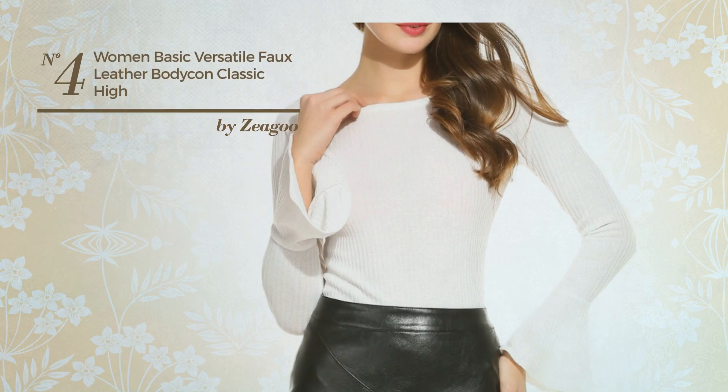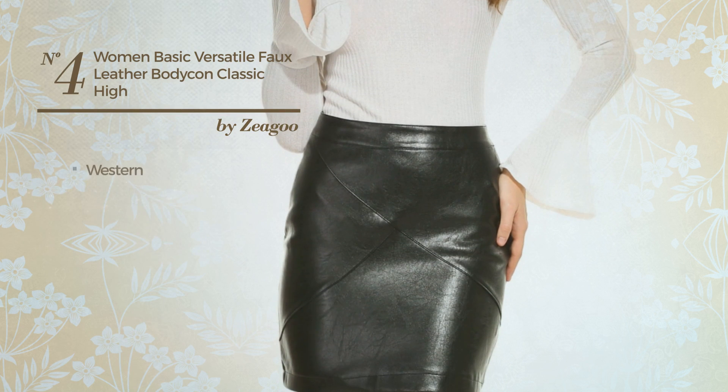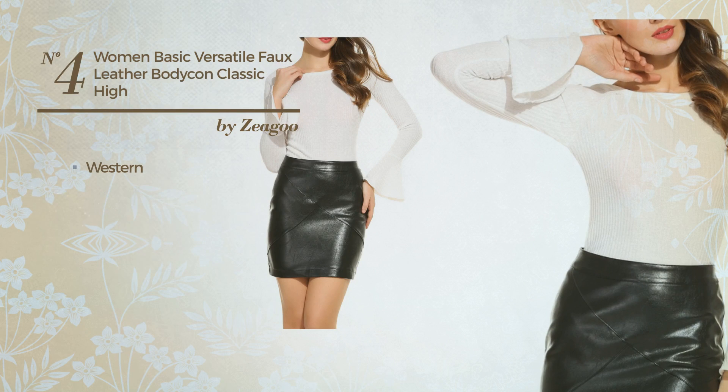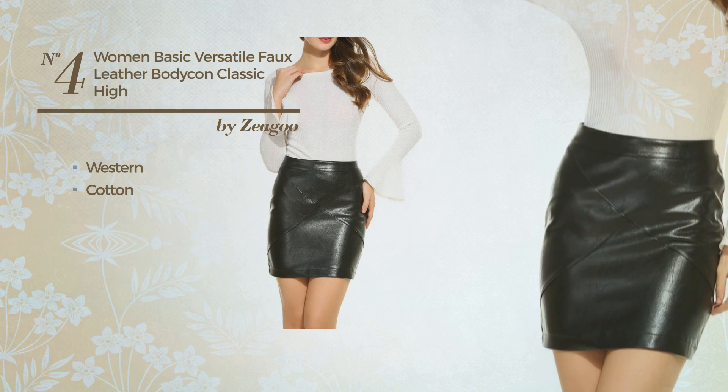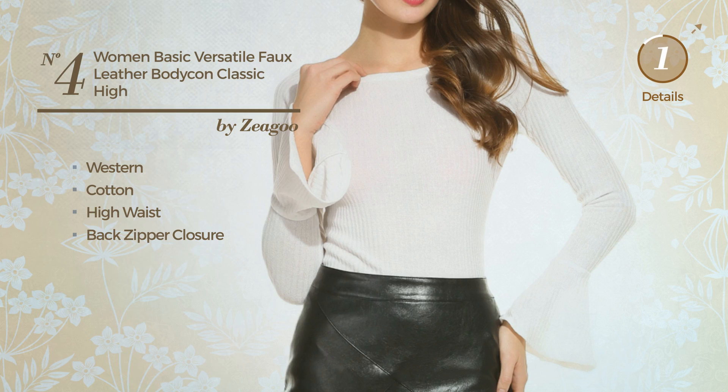Number 4: An All Holiday Mini Length Bodycon Skirt. Featuring a basic western inspired design, produced with quickly drying cotton. This skirt includes a high waist and back zipper closure. Available in 2 colors.